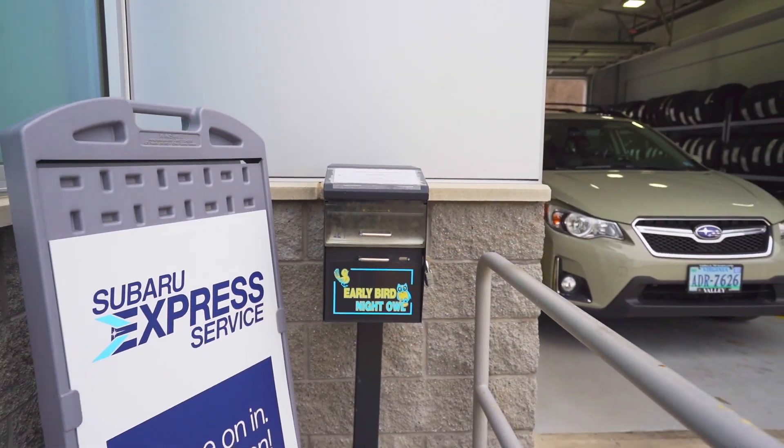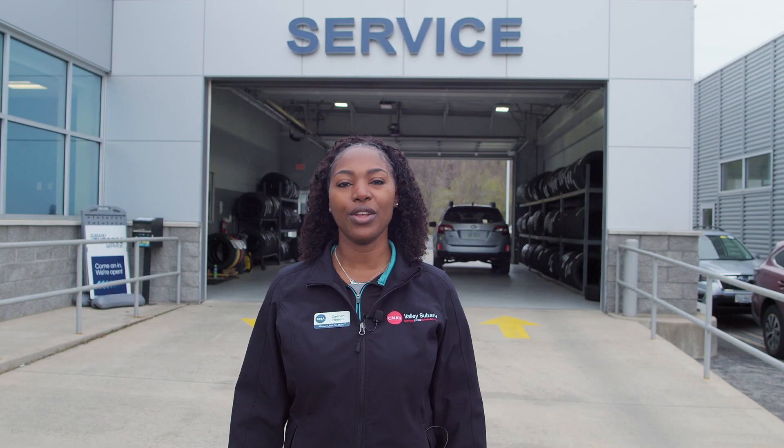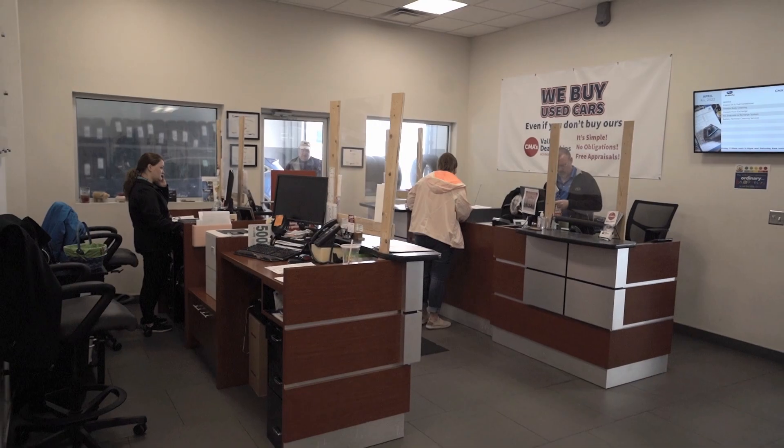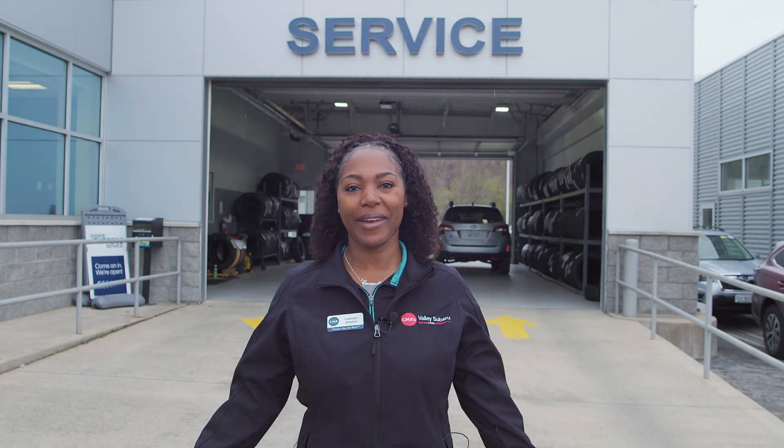If you do need to drop off after hours, we do have a drop box located right outside of our garage door where you can fill out the envelope, put your keys in, and put it in the box. Thank you for watching our service introduction video and welcome to the CMA family.